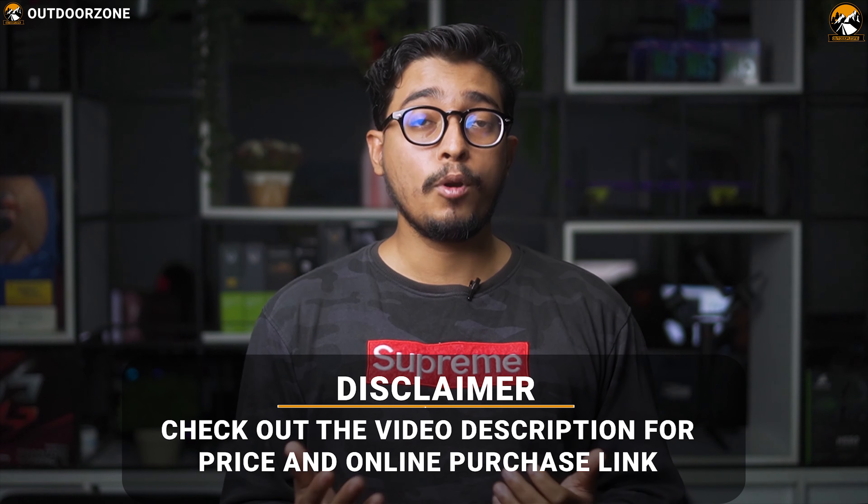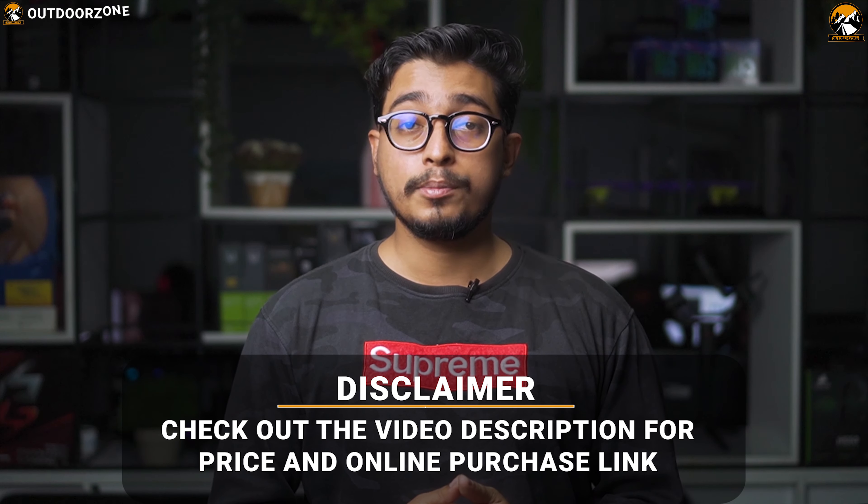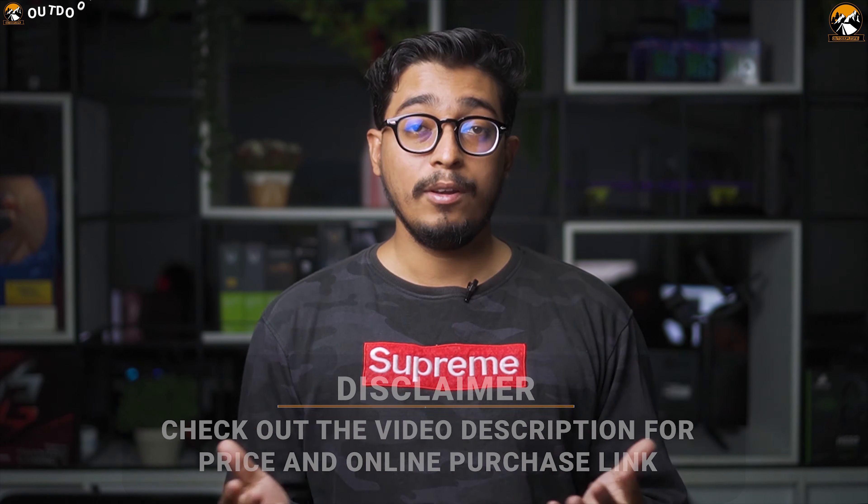Check the video description for the links of the products. Don't forget to subscribe as it will help us grow. Now let's enjoy the video.